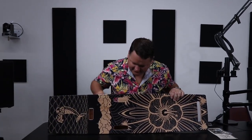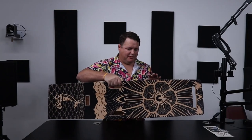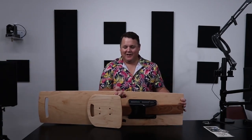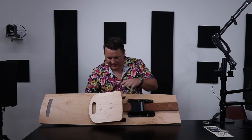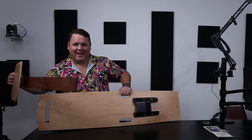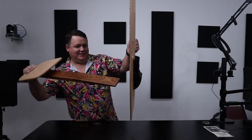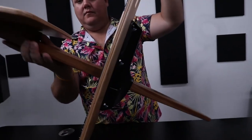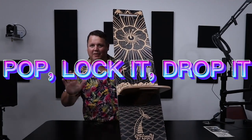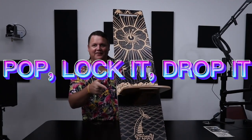You're probably wondering now, how is this even a chair? As you can see, it's pretty easy to carry around — it's actually kind of lightweight. It's maple, but if you look on the back, there you go, voila. You have this little piece here, you just pop that out, lock it in place, and then you drop the chair. Pop, lock it, drop it — yeah, I think that's how that goes.